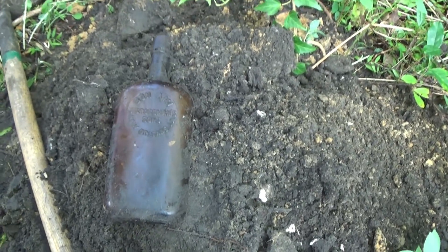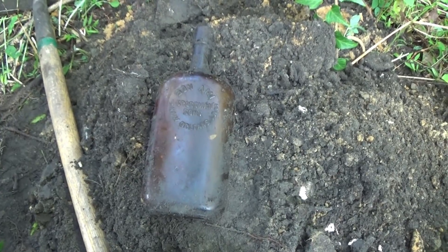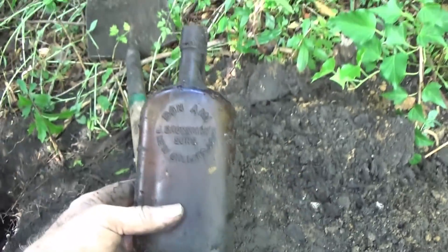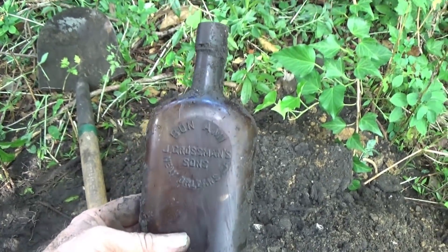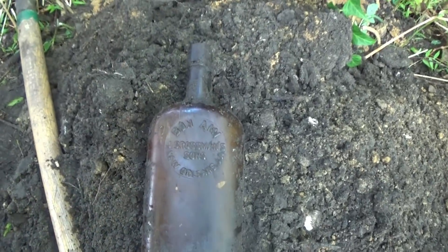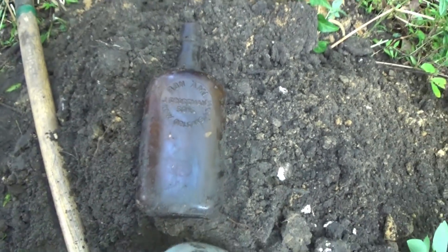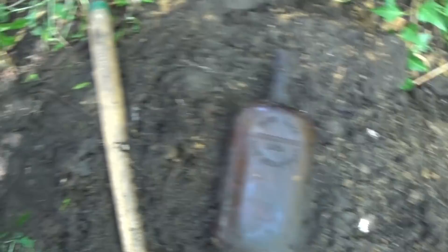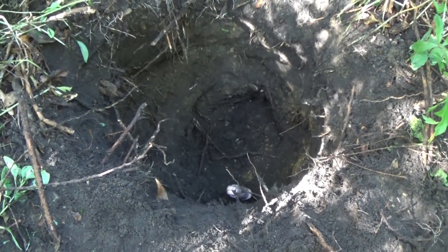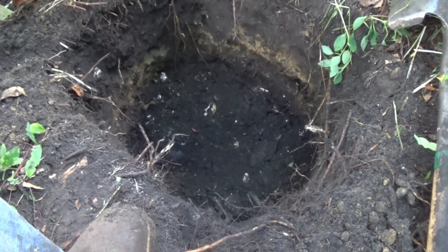I thought it was going to be a slick but at least it's a good keeper — starts the day out right. Bon Amy used to be a cleansing powder. I don't know what it means — maybe it's French for something. Let's get down in there and see what else we can get.